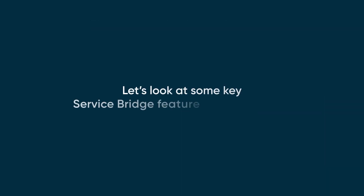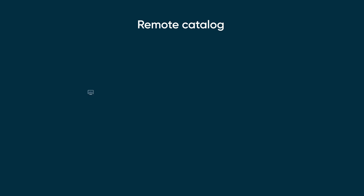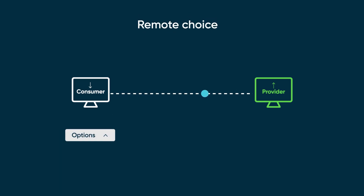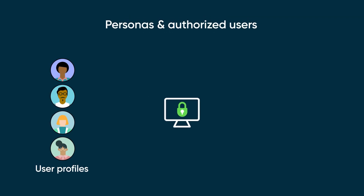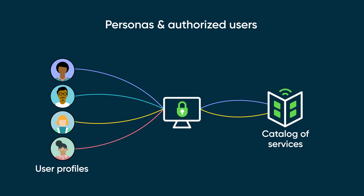Let's look at some key ServiceBridge features for providers. With the Remote Catalog feature, providers can make request items easily accessible to consumers while keeping development on their end. With the Remote Choice feature, consumers can select real-time data from the provider's instance. Providers can use the Personas and Authorize Users feature to categorize remote catalog items by user personas so that only authorized users can access their catalog of services.